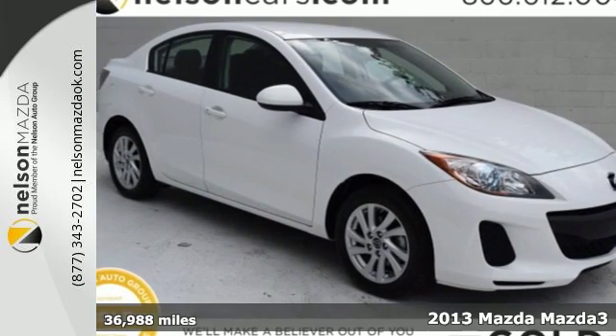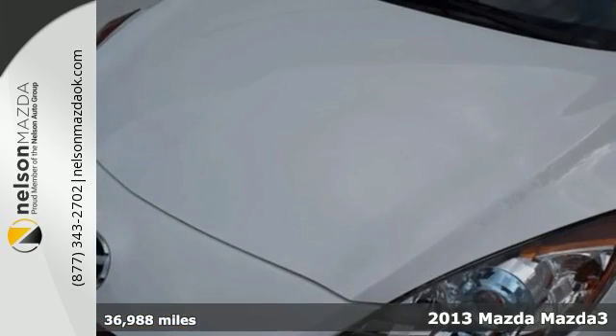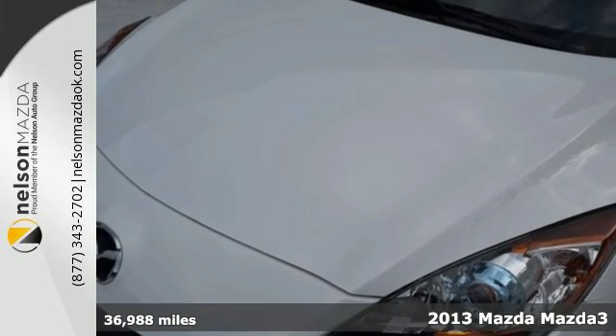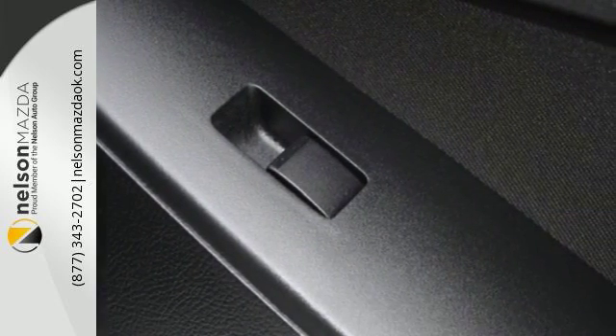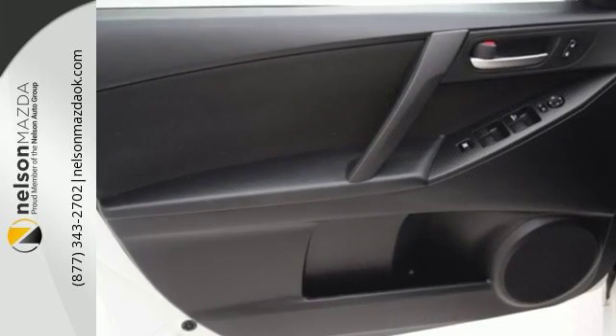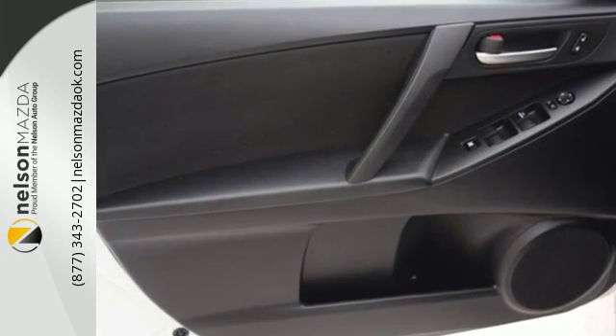It's a 2013 Mazda 3. This is a premium compact car that not only is exciting to look at but exciting to drive. It's equipped with unexpected luxury and technology features that are typically not found in its class.